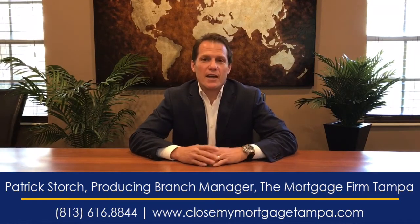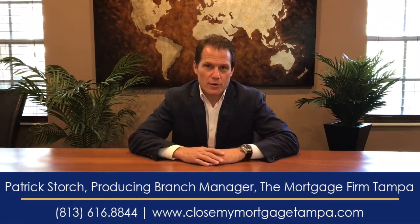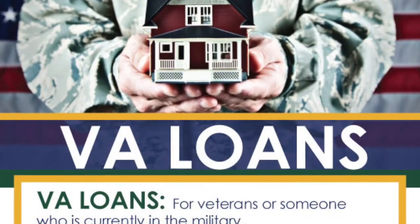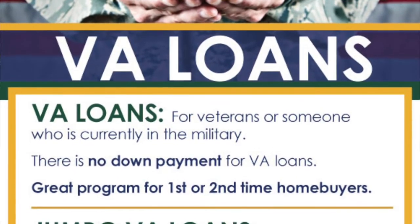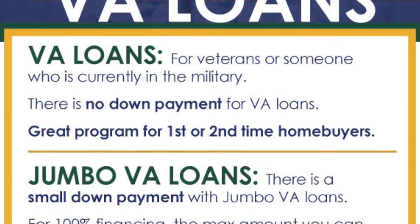Most of you know that a VA loan is for veterans or someone who is in the military right now. And the down payment is actually zero — you do not have to put down a down payment on a VA loan. Right now we're getting a lot of applications for veterans, and it's a great program for first-time homebuyers and second-time homebuyers doing a VA loan with no money down.